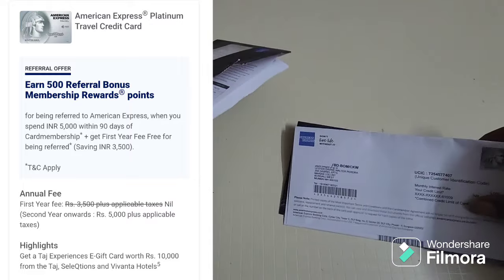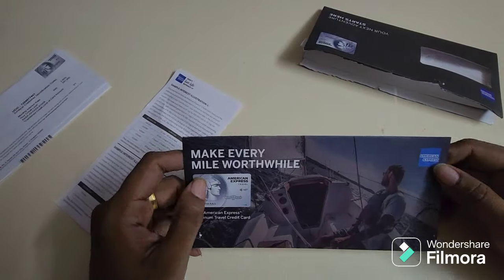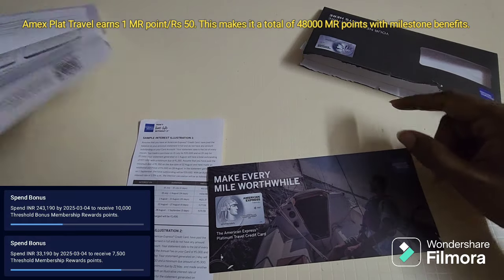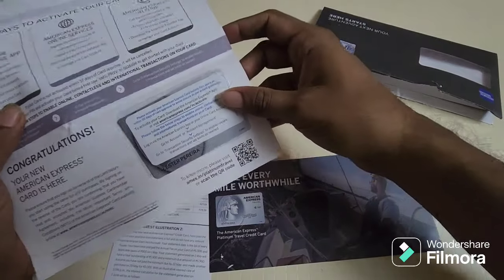The Amex Platinum Travel has two spend-based milestones: the first milestone is at 1.9 lakhs and the second one is at 4 lakhs. Another good thing about Amex is that as you keep spending, the app will exactly show you how much more you need to spend in order to reach these two benefits.